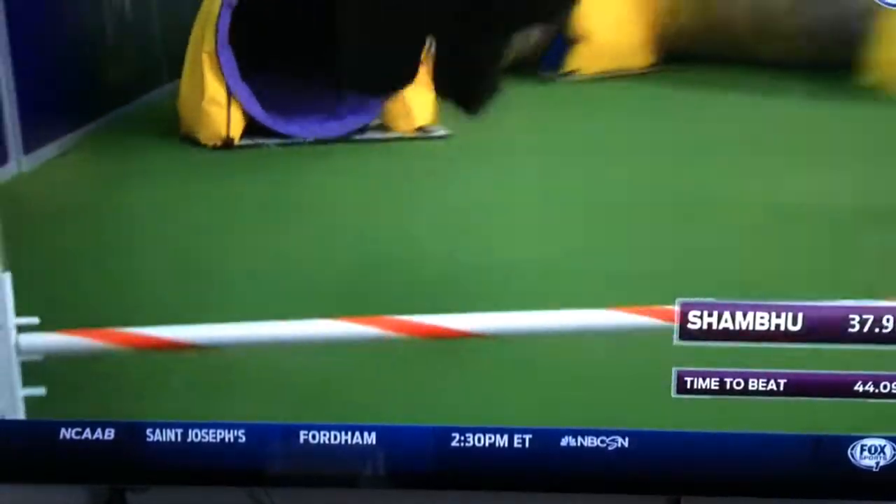Shambu trying to take over first place here in the 24-inch class. Oh wow, nice finish on that. Beautiful finish.